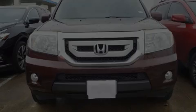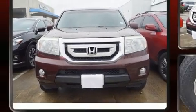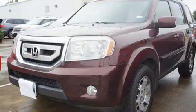Introducing the 2010 Honda Pilot. It features an automatic transmission, front-wheel drive, and a 3.5-liter six-cylinder engine.